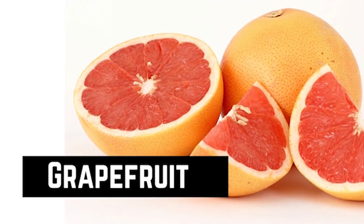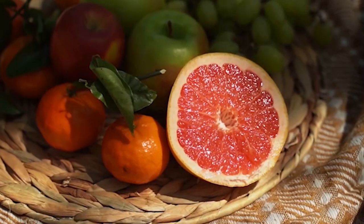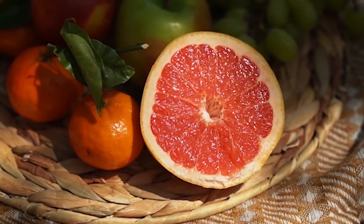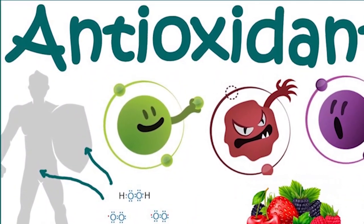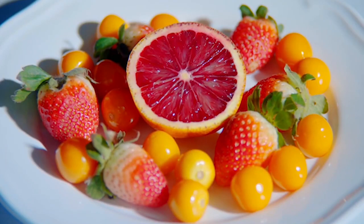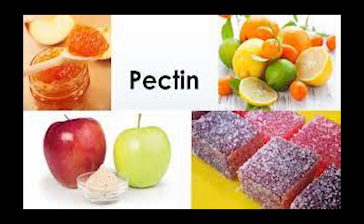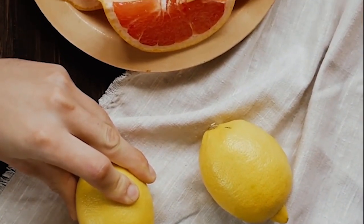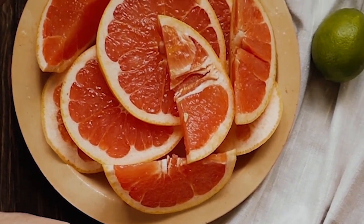Grapefruit. Grapefruits are a popular winter detox food due to their high levels of vitamin C, antioxidants, and other nutrients. They are packed with vitamin C, which is essential for boosting the immune system and helping to fight off winter colds and flu. They also contain a high amount of antioxidants, which help protect the body against free radicals and reduce inflammation. Grapefruits are also a great source of fiber, containing pectin, a soluble fiber that helps keep you feeling full — making them great for weight management. Ways to enjoy them include slicing for breakfast, adding to smoothies, or using to make a healthy salad dressing.